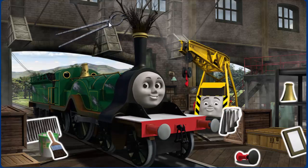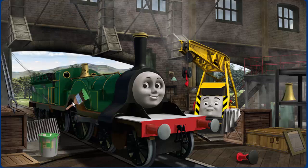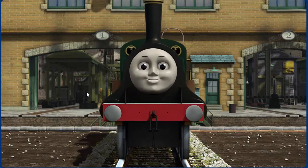Emily's dome is broken and her paint is scratched. Great job, but there's still more to do. Emily's dome is broken and her paint is scratched. You fixed it! Emily is ready to get back to work.